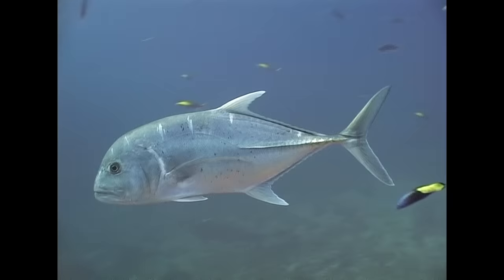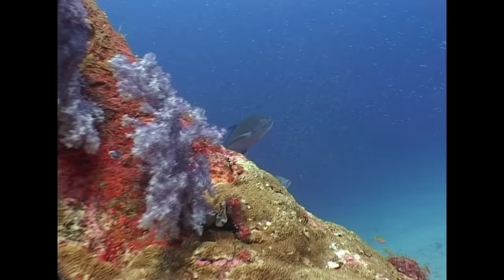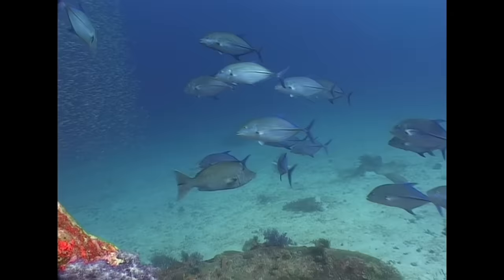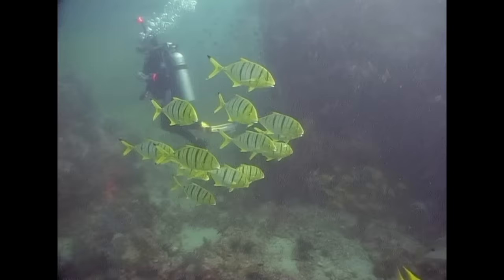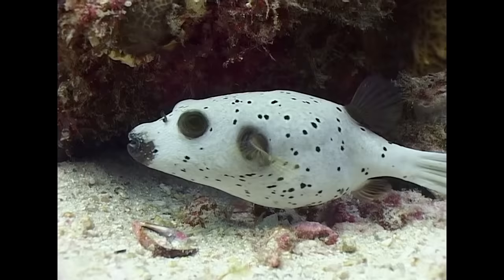The giant trevally is another very fast predator. Trevallys are often referred to as jacks, and like the Great Barracuda, they prey on small fishes. These are bluefin trevallys, thriving on the currents around the giant boulders at Rocky Point. And these are young golden trevallys, in the depths at Richelieu Rock.